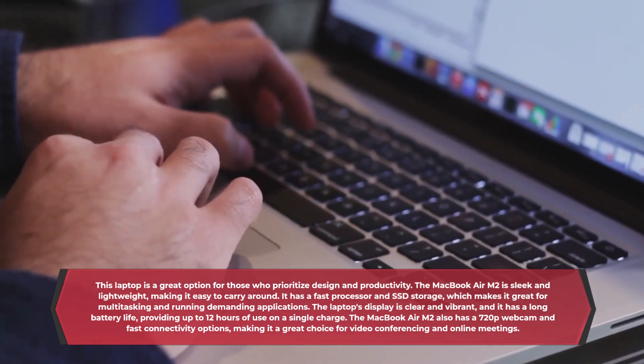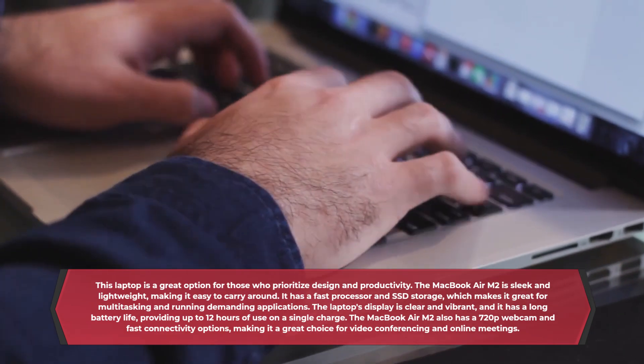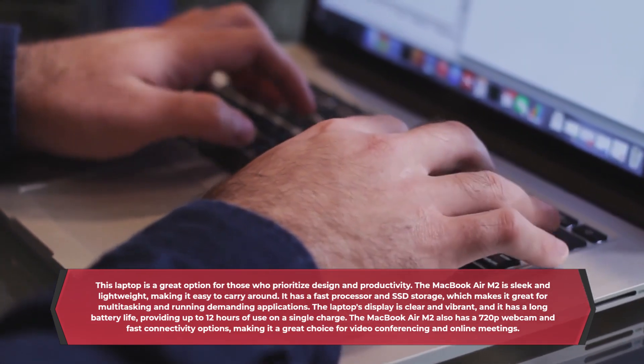The MacBook Air M2 also has a 720p webcam and fast connectivity options, making it a great choice for video conferencing and online meetings.